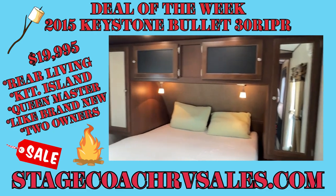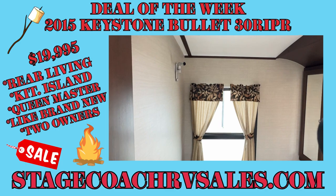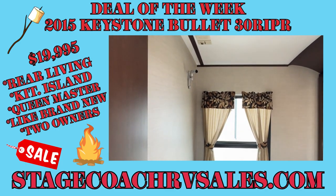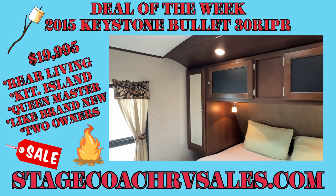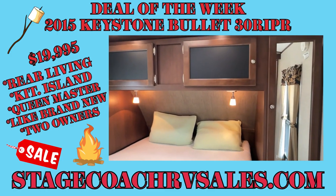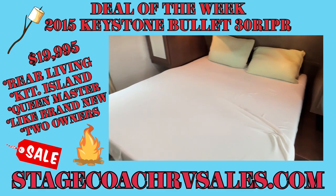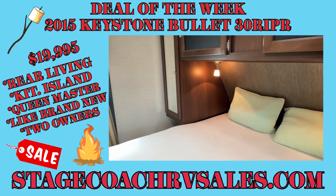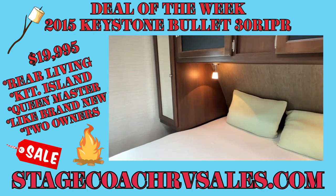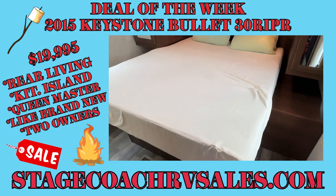Come up to the master bedroom — pretty simple. Got a TV mount up there and we do have the TV for that, it's just off right now. There's closet storage and a queen size bed with a very nice mattress. Our detail girls are currently washing the comforter. We've also got storage underneath the bed.